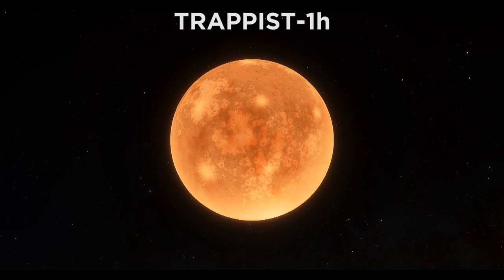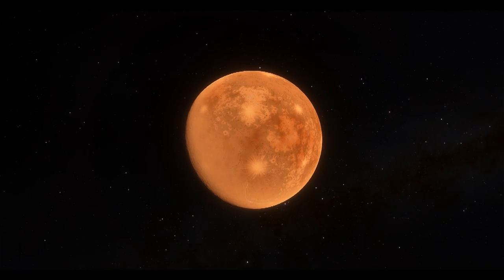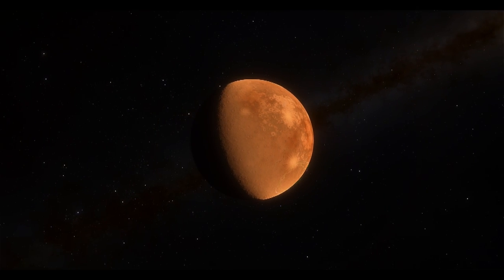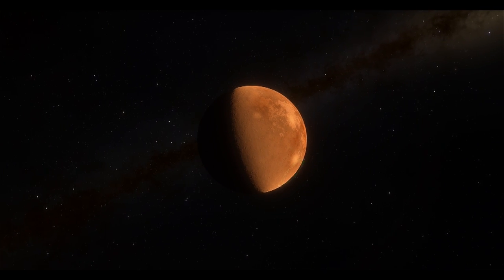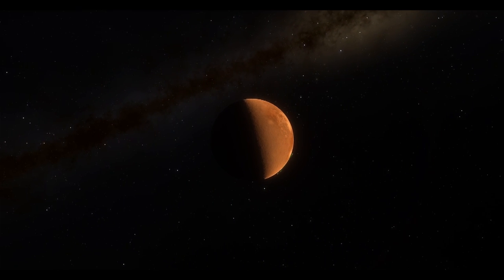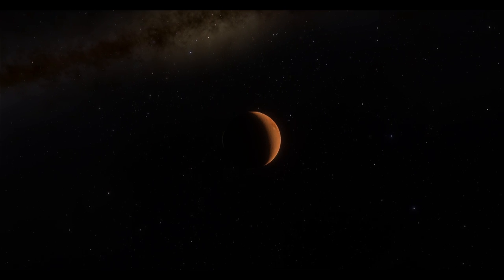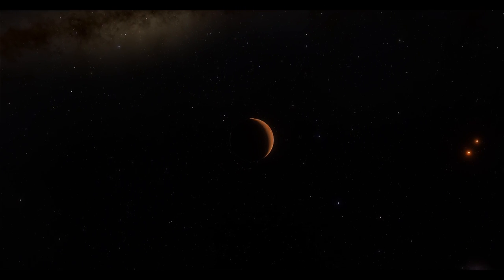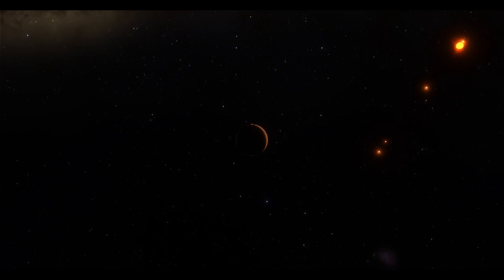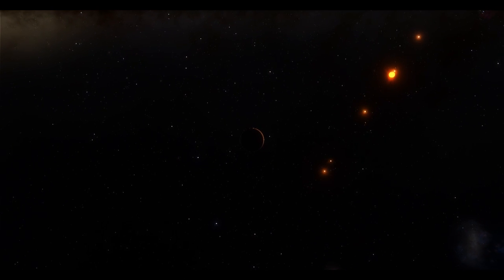And finally, we get to Trappist-1h, the outermost planet in this system. This one is a third the mass of the Earth and three quarters the size, with a density similar to Mars. Calculations indicate that water is here, likely in the form of an ice shell, given a temperature that is similar to the south pole on Earth. Even though this is the outermost planet, we are still at a distance from Trappist-1 that is only about 6% of the distance from the Sun to the Earth. And one year on this planet lasts around 19 Earth days.